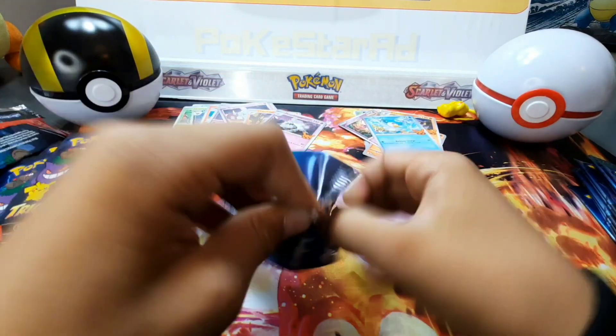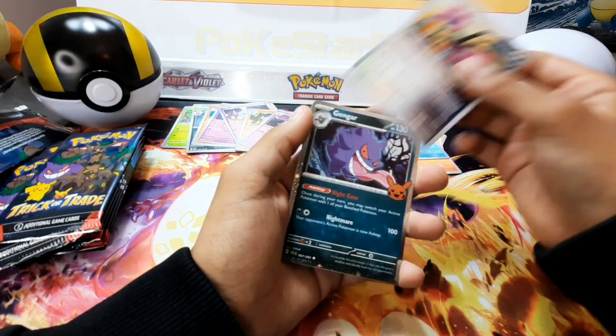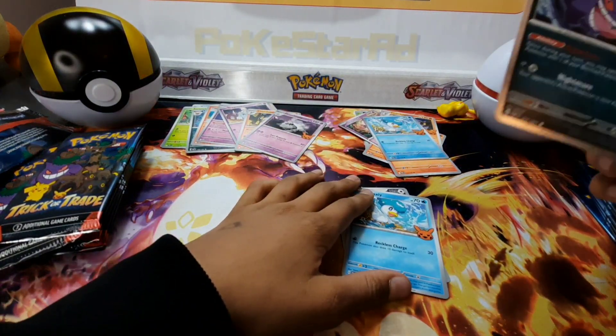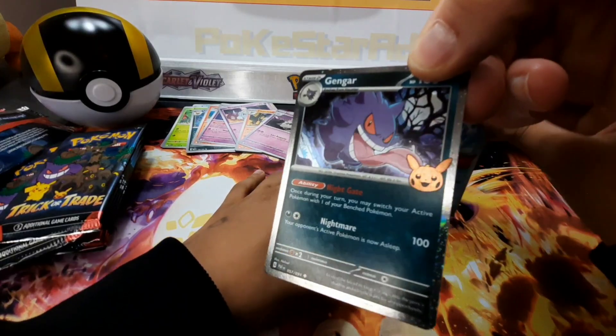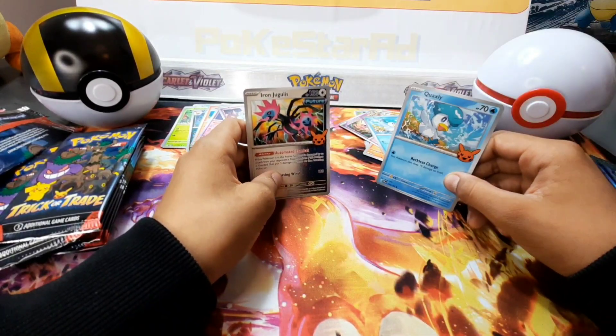We did complete both previous sets — dead easy with 35 packs, pretty much completed them. We love giving away on Halloween. Gengar — is he licking Pikachu? Look at that — he is licking Pikachu!